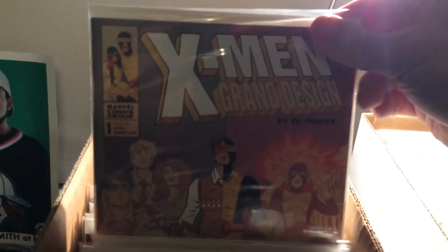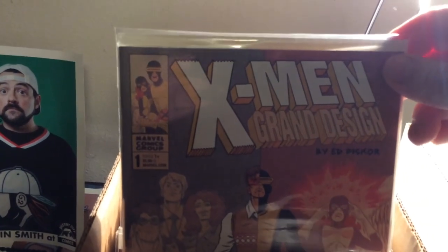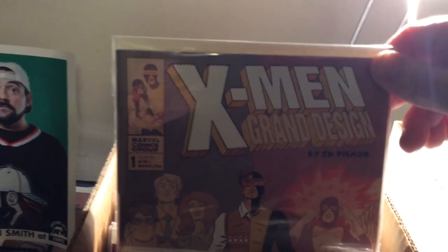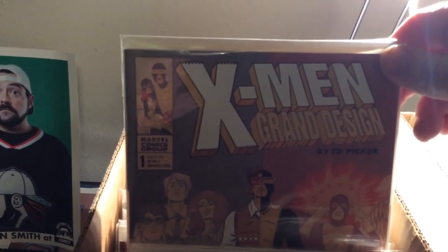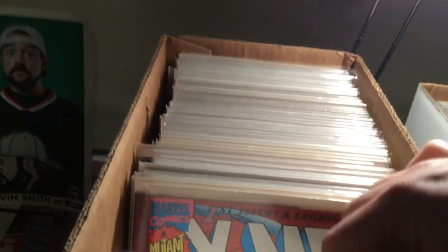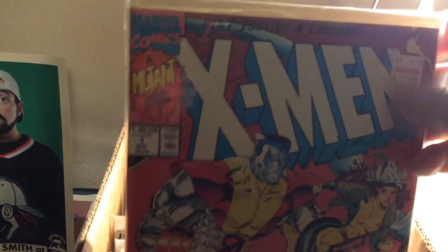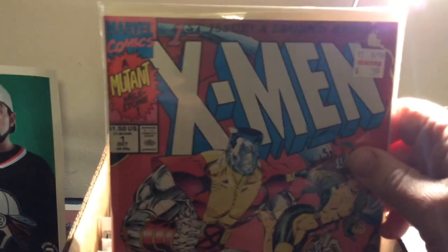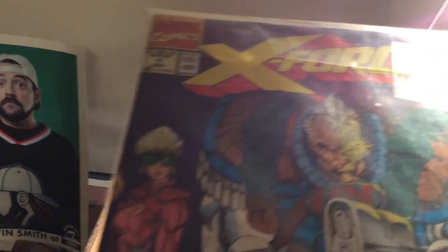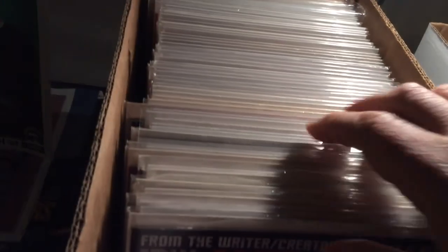It actually fits in really well with X-Men Grand Design. If you haven't read this yet by Ed Piskor and you're an X-Men fan or you want to figure out what they're all about, this is the way to go — it's an awesome comic. I've got number two half finished on my bedside table. They rebooted it with Chris Claremont in like 1992 after he was off the original run, and he also did X-Force — there's X-Force number 1. I keep all these X titles together in here.